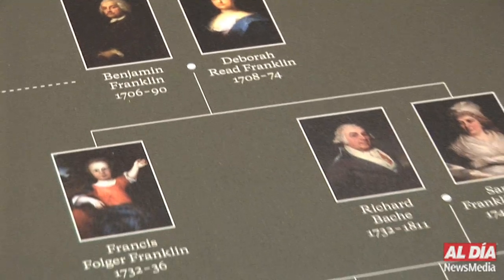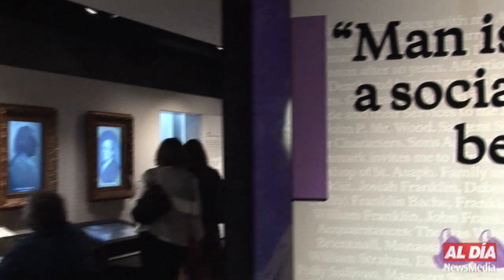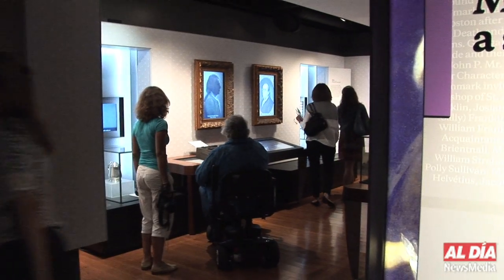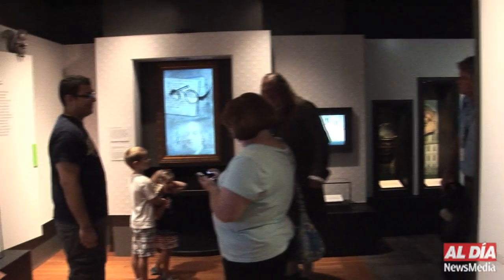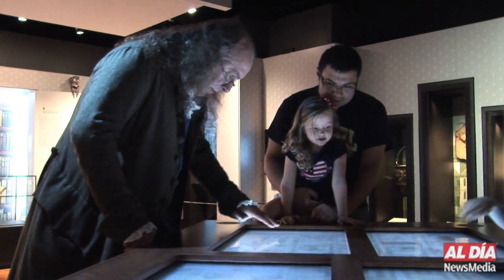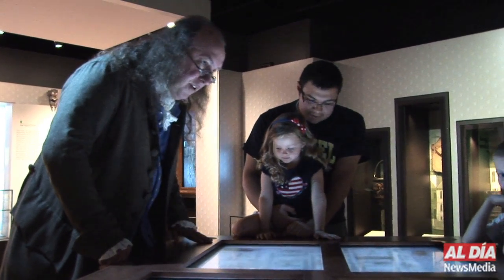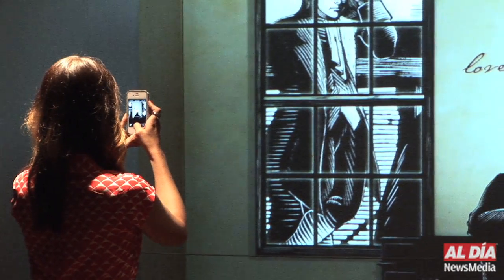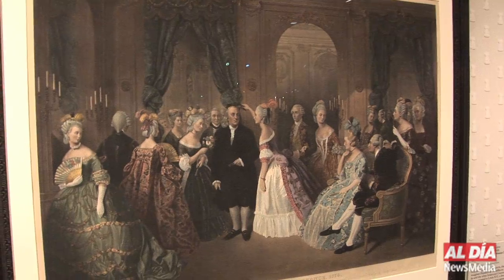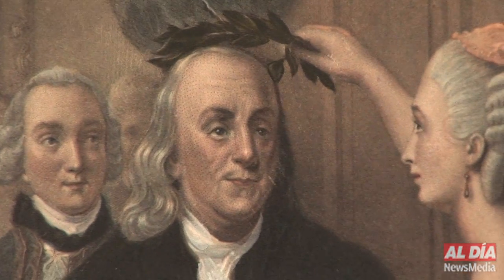Meet the people in Franklin's households — a computer interactive with two large touch screens that appear as portraits. Don't miss Franklin's invention, the glass harmonica, and try your hand at playing Yankee Doodle. Learn about Franklin's many pen names as you listen and watch the amusing animated stories. Franklin's own library, where he received visitors and continued to write his memoirs, features computer animations and projections. Finally, you'll learn about Franklin's legacy as you leave the exhibition.